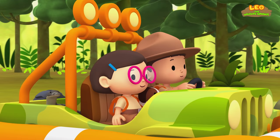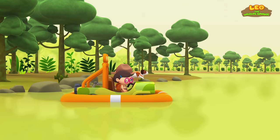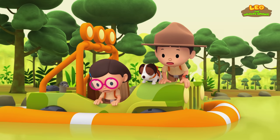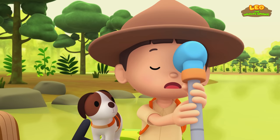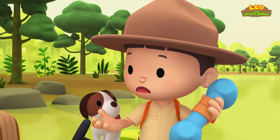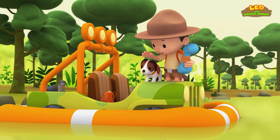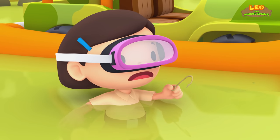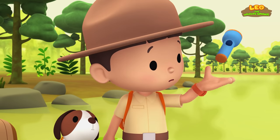Here we go. Whoa! Leo, the float is losing air. What's happening, Hero? Let me take a look. A large fishing hook pierced the float. We need to get the hook out and fix the float. Leave the fishing hook to me, Leo. Good luck, Katie. There — but we're losing a lot of air. If we don't fix the float, the jeep will sink. We have to cover the hole. What can we use?